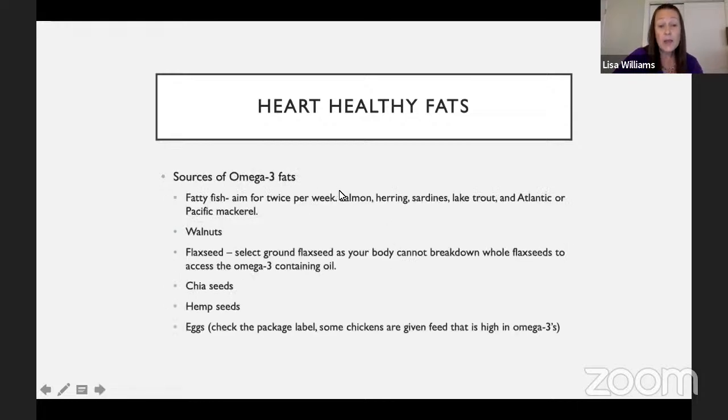Good sources of omega-3 fatty acids to include in your meal plan include fatty fish — it's recommended to try to have fatty fish twice per week, such as salmon, herring, and sardines. Also walnuts and flaxseed — be sure to select ground flaxseed, as your body is unable to break down whole flaxseed to access the omega-3 oils. You can find ground flaxseed in the health food section at your grocery store. Also chia seeds, hemp seeds, and eggs — some chickens are fed grain higher in omega-3s, which you might note on the package.